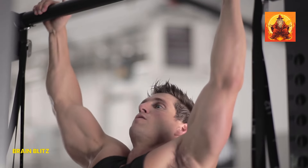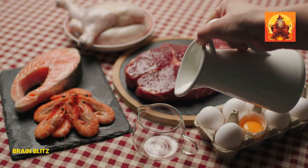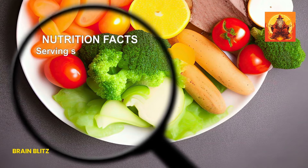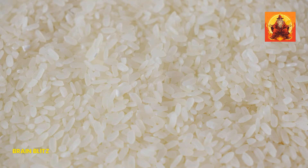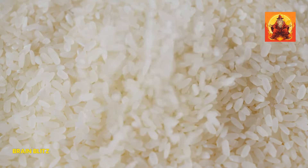So, what should you be eating? Focus on lean proteins like chicken, fish, and legumes — they help build muscle and keep you full longer. Fruits and vegetables are your best friends because they're low in calories and packed with vitamins, minerals, and fiber. Whole grains like brown rice, quinoa, and oats provide sustained energy and keep you satiated.